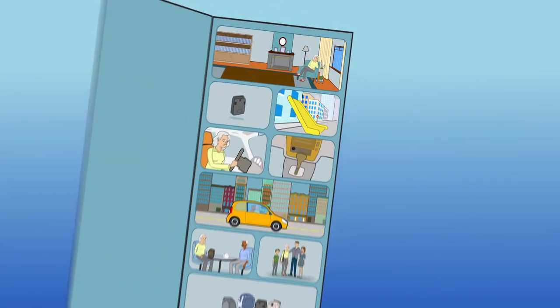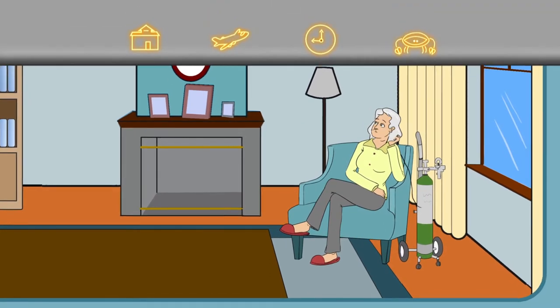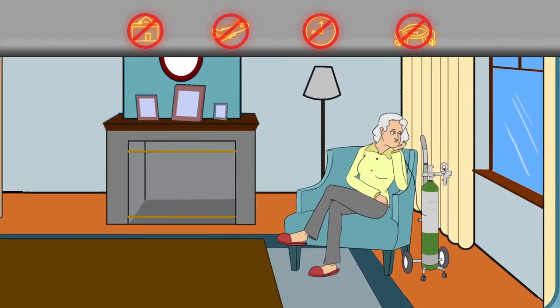Using a tank for oxygen therapy can make you feel trapped. When you leave home, you're on the clock. Life is full of restrictions, and you feel like a hermit.